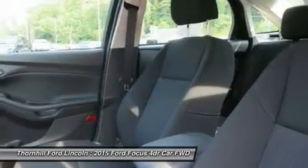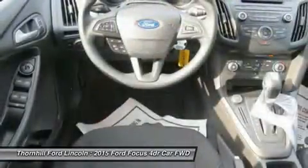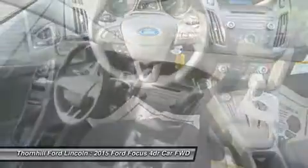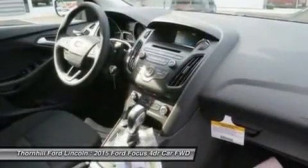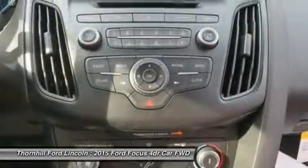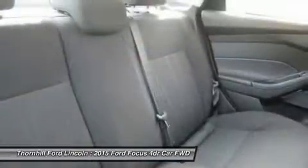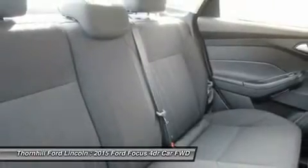The standard 2.0L GDI Ti-VCT engine is flex fuel capable, so you can use either unleaded, E85, or any combination of the two. The Focus Electric runs exclusively on electricity, keeping you on the road and away from the pump, while the 252 horsepower 2.0L EcoBoost engine in the ST is efficient and packed with power. And the newly available 1.0L EcoBoost i3 engine provides both performance and efficiency.